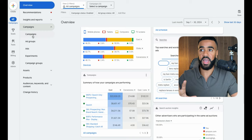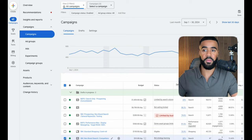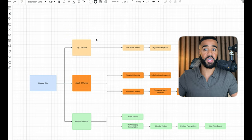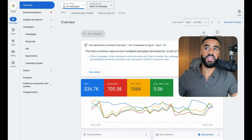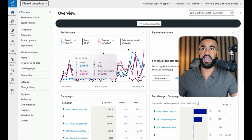Looking at the actual campaigns in the account, you can see we have the prospecting campaign, branded search, the non-branded search campaign, Performance Max for display remarketing, standard shopping, and a competitor campaign — exactly matching the strategy outlined. We're doing the exact same thing over on Bing as well.